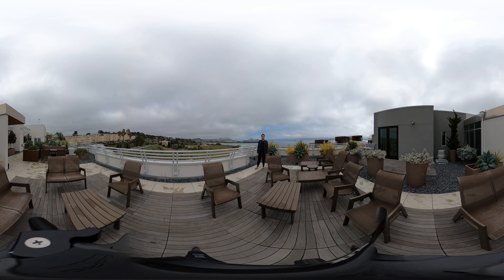This is the roof deck that comes with the property at 451 Donahue Street, Unit 402. It's listed at $725,000. We're doing virtual tours, so please let me know if you'd like to schedule one.